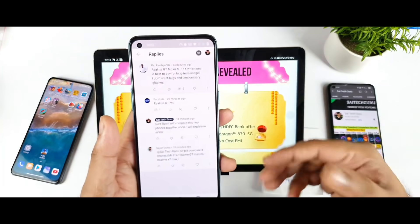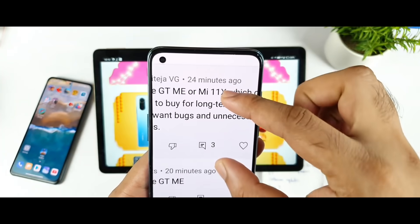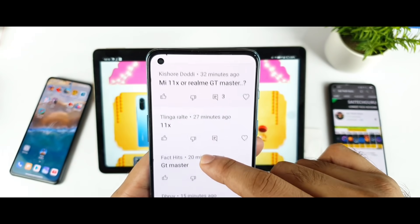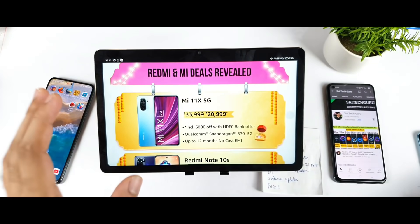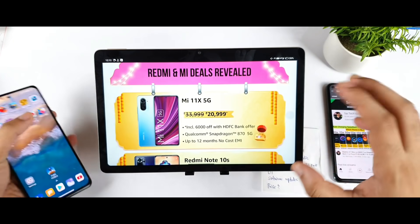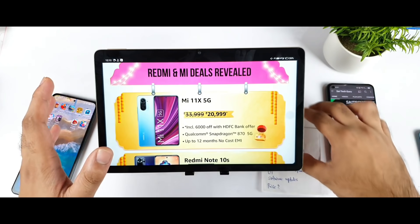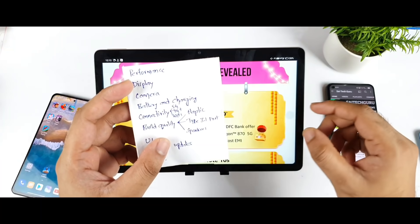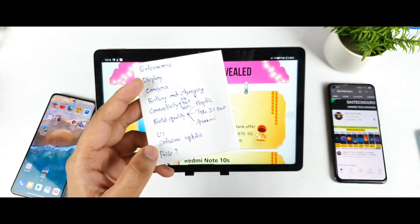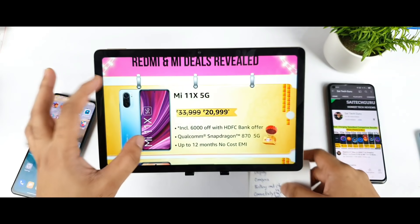This is exactly the confusion that so many people are having — which phone to buy, Realme GT Master Edition or Mi 11X. I'm getting these exact comments. So right now I just want to share my point of view after using the Mi 11X long term, what my experience is, and how it compares with the Realme GT Master Edition. By gathering all these points, I'll try to recommend which phone makes the most sense to buy.